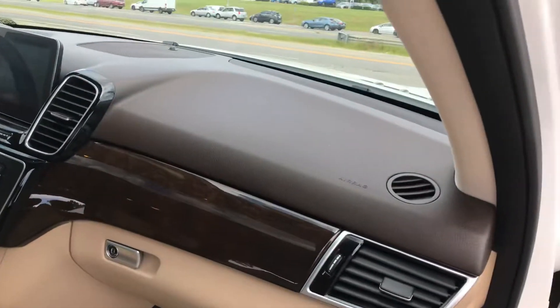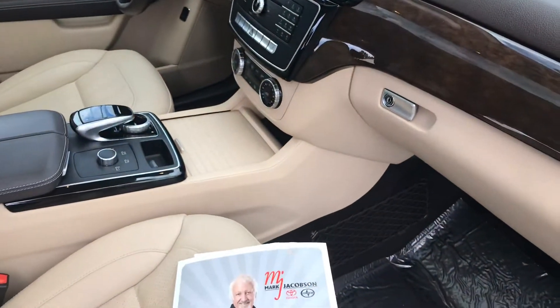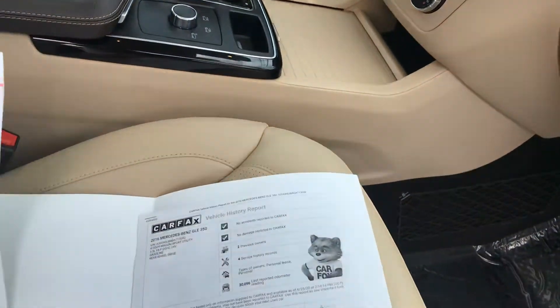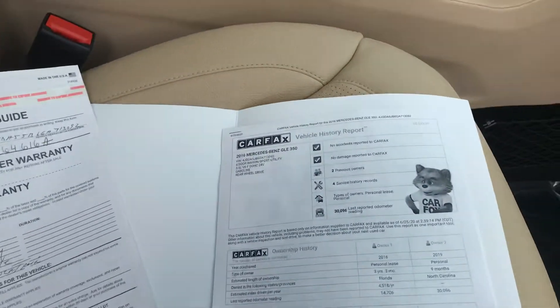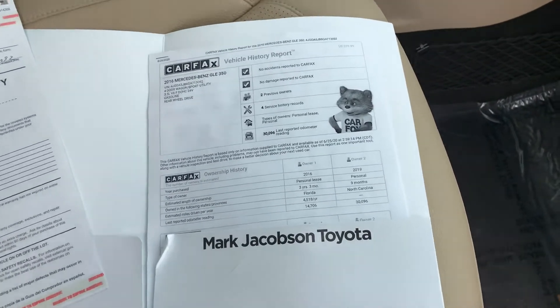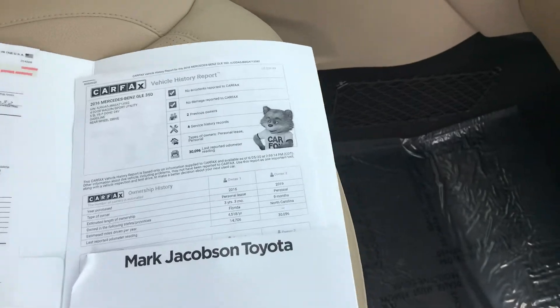Just so that you see, I've got a Carfax here on this particular vehicle. Two previous owners, no accidents, no damage reported. It was a three-year lease and then owned for nine months by the second owner.